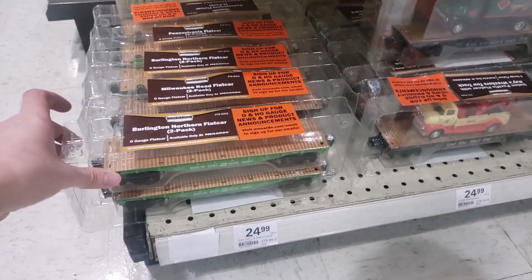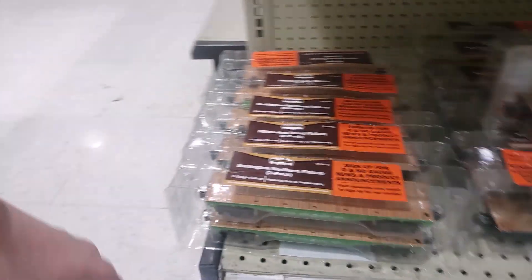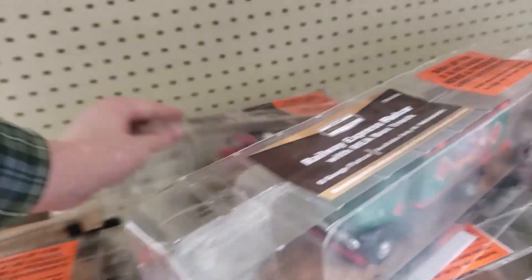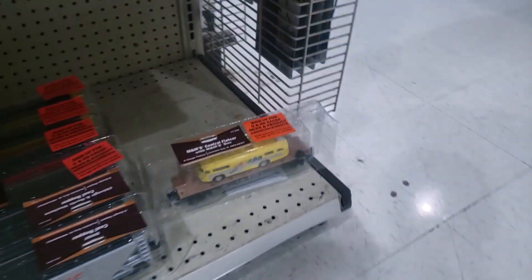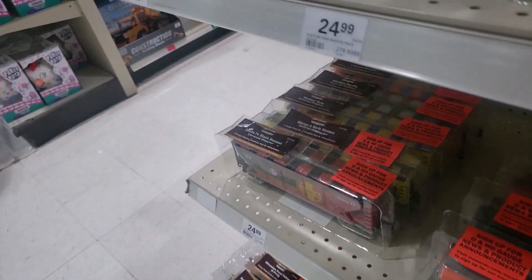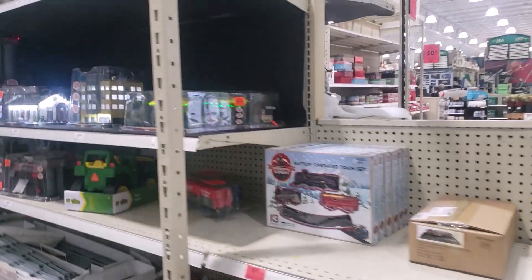Down here they have two packs of flat cars with nothing on them for $25, and that's pretty good. Wreckers, box trucks, and back here there's even a fire truck. There's that M&M's bus. Boxcars and hoppers of all different kinds, all in very nice paint jobs.